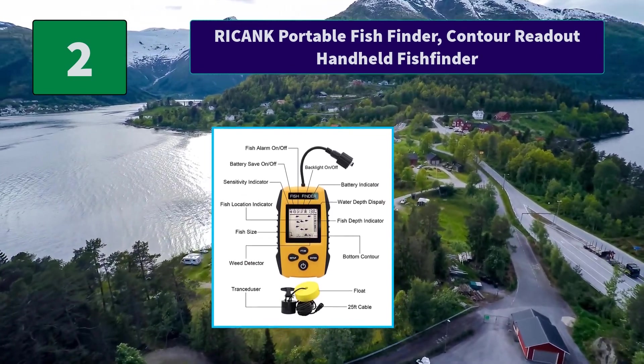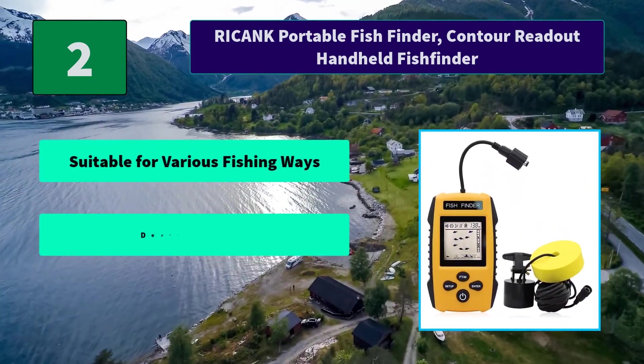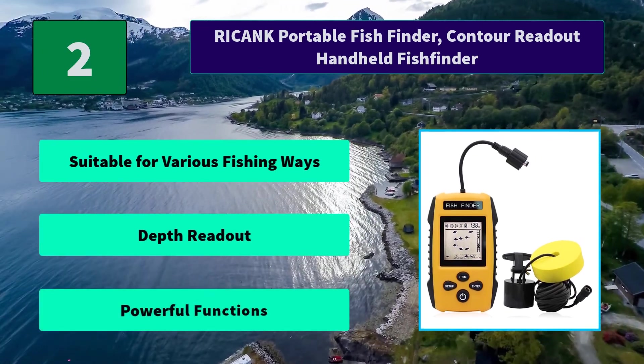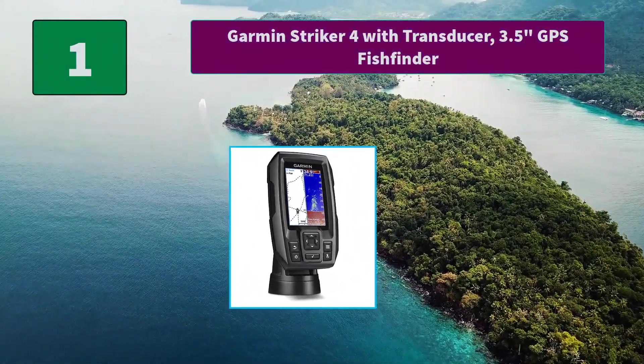Number two: Recank Portable Fish Finder, contour readout handheld fish finder. This portable fish finder is suitable for ice fishing, kayak fishing, shore fishing, and sea fishing. It is one of the best fishing kayak accessories. Main features: suitable for various fishing ways, depth readout, powerful functions.